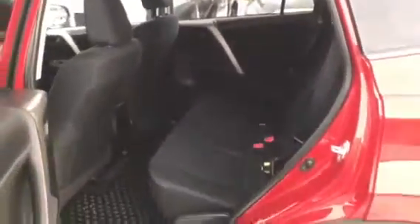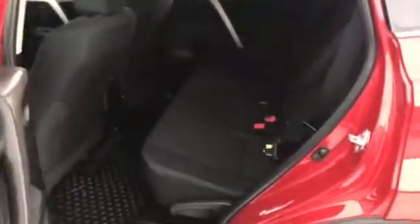Beautiful vehicle. I just wanted to quickly show you the back seats. As you can see, there's plenty of space back there for any family, friends, or cargo you may need to carry around.